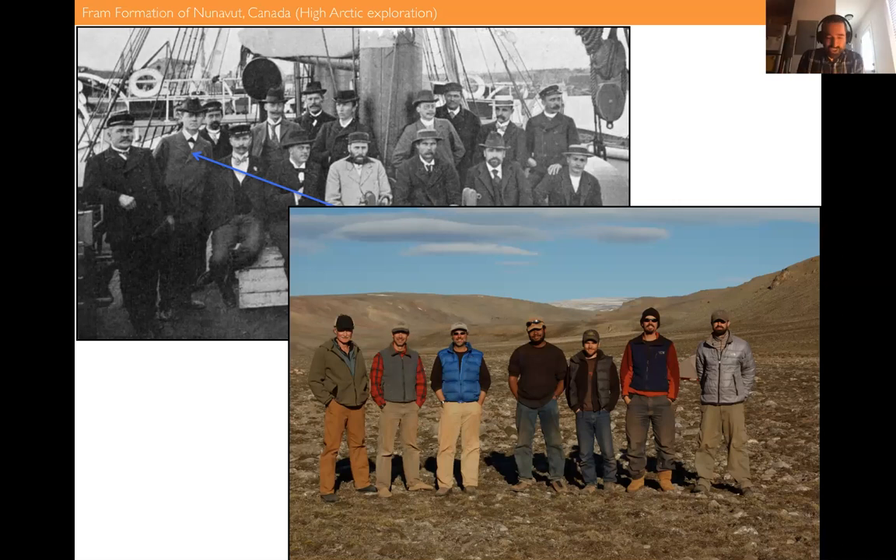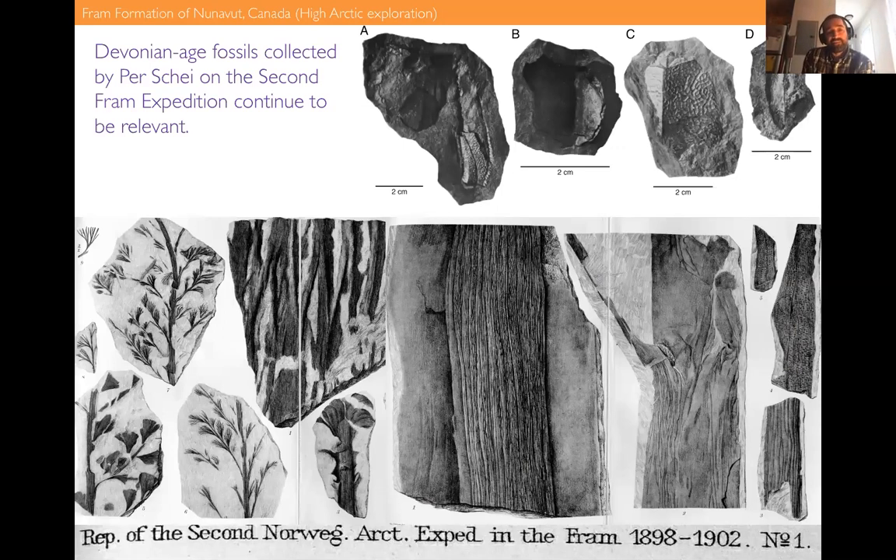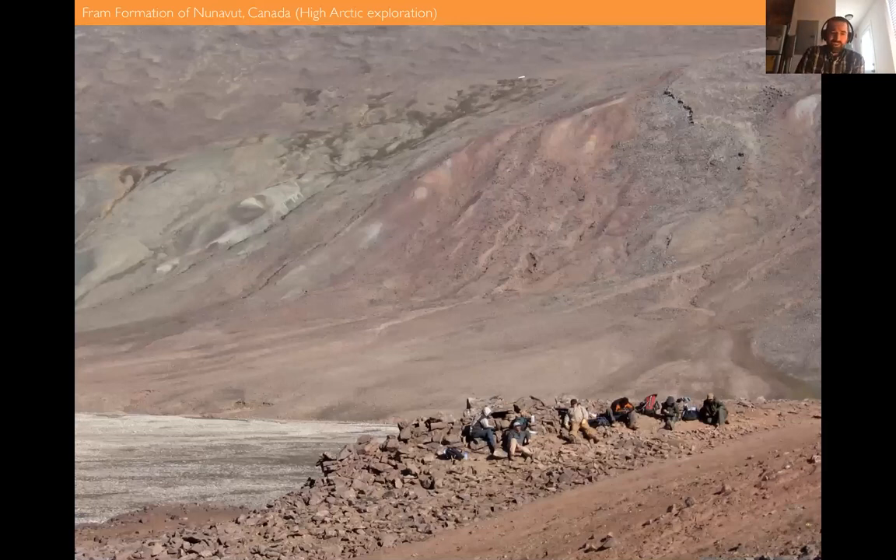Here's what we look like when we go up — the technology of our gear is very different from a hundred-plus years ago. I don't know why they chose to wear three-piece suits and ties in the field, but we stay pretty comfortable, with a lot of smiles on the faces. Those fossils collected on the second Fram expedition are still relevant — some of the work we're doing is going back to re-describe and re-diagnose them based on the collections we're making. These are all figures from a 1915 publication by Johan Kiær, but they're all fossils collected by Per Schei.